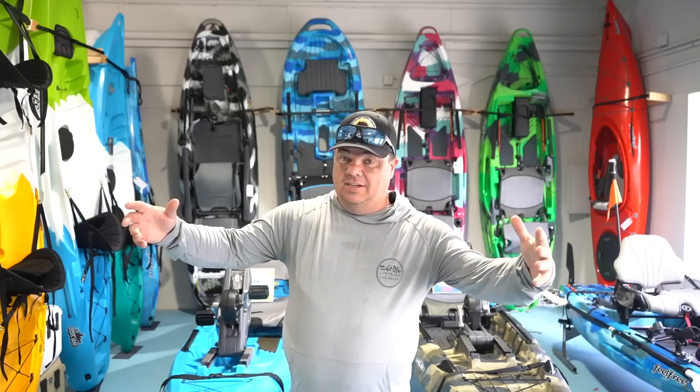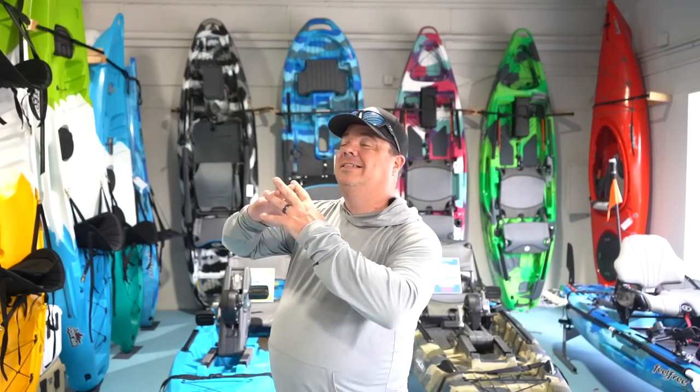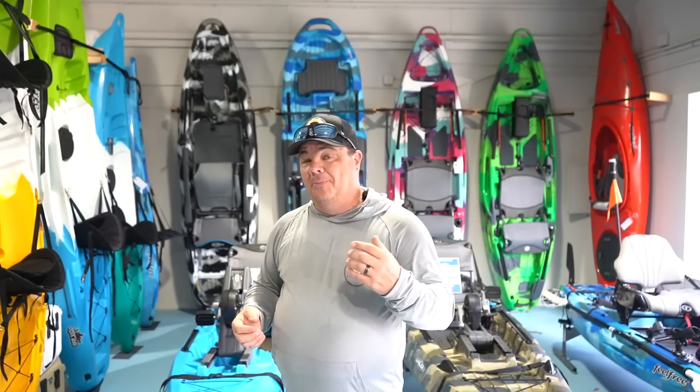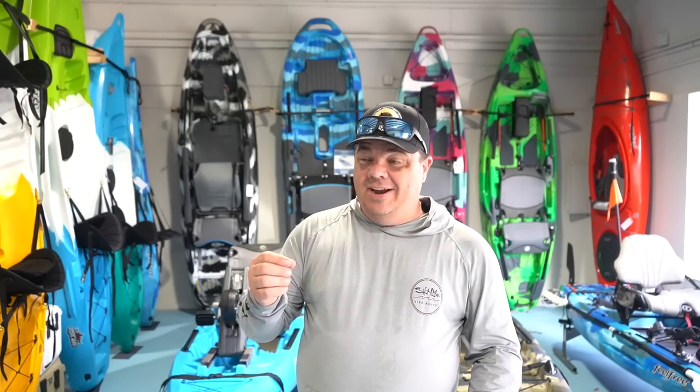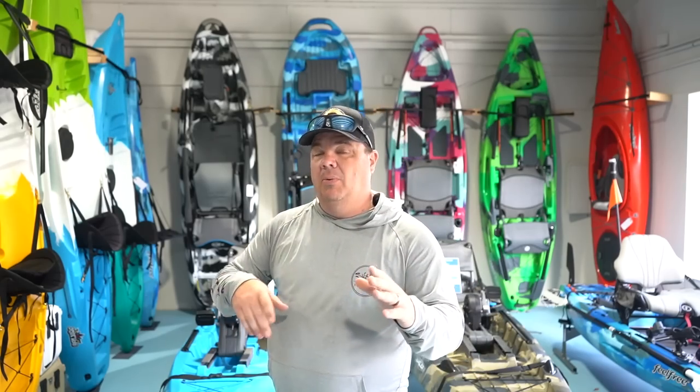That's why we've had the bed extender on the truck. You guys have been asking this whole trip why we have it - you don't have a kayak, you don't have anything on it. Well, this is why: we are here to pick up our rig for the 2023 season here at Waterways in Inglewood, Florida.